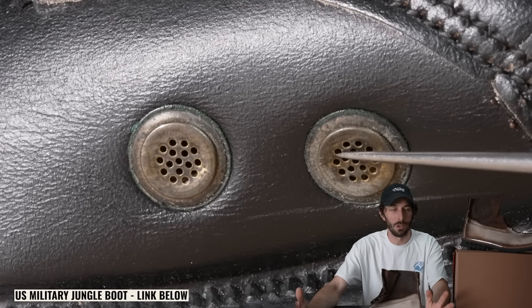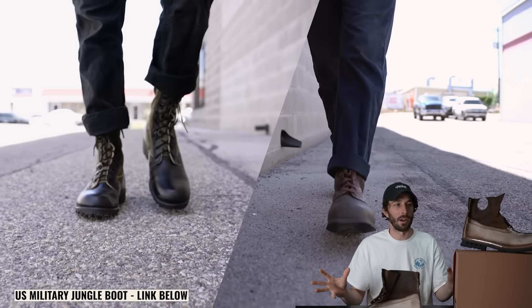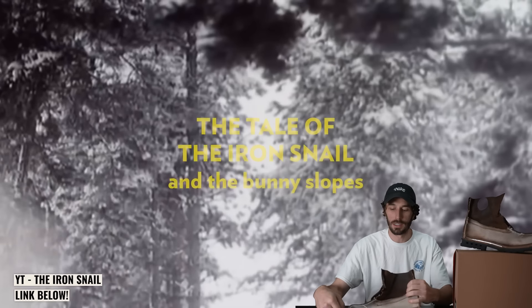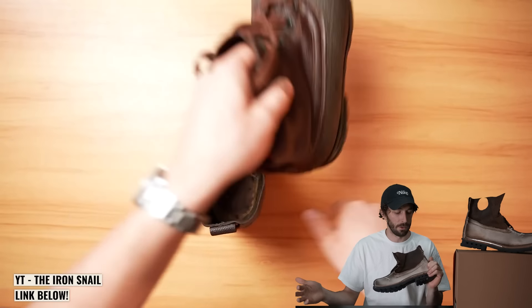If that side-by-side comparison of the Swedish M59 and the U.S. jungle boot sounds interesting to you, let me know. Thanks again to the Iron Snail for sending these boots — go check his content out. Thank you all for watching and supporting these historical videos; it's so fun to see where the boots most people wear today came from and the innovations that occurred over the last 100 years.